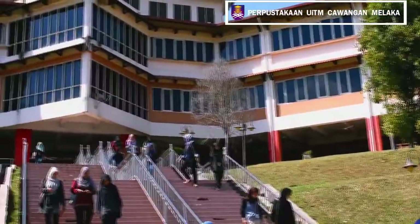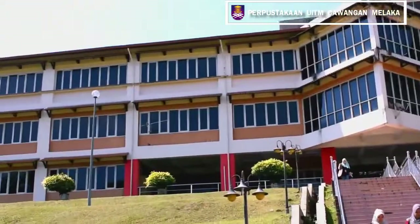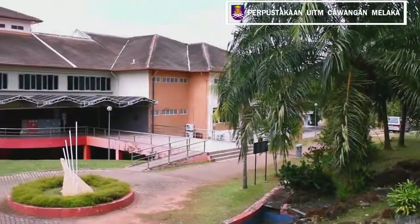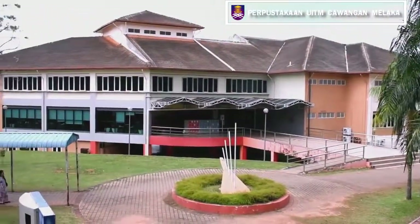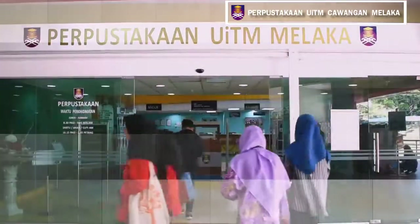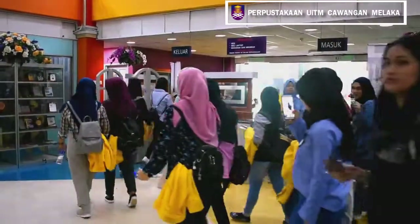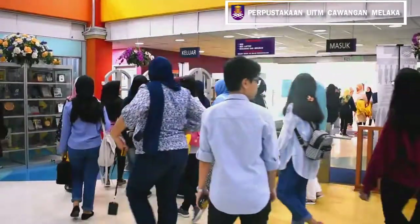A total of 1,600 readers can be accommodated at the library and 390 people in the discussion room. The library is open from Monday to Sunday. Students must follow UiTM dress code and dress politely while in the library, and must always wear or bring their student card or staff card.